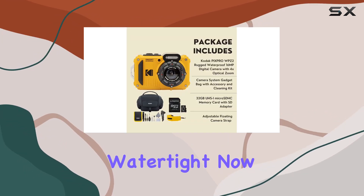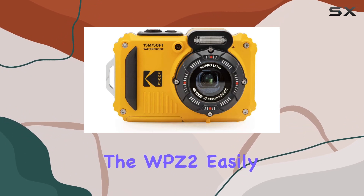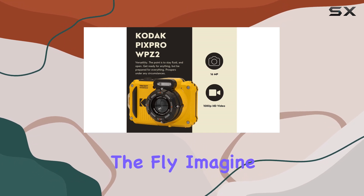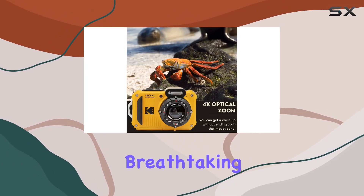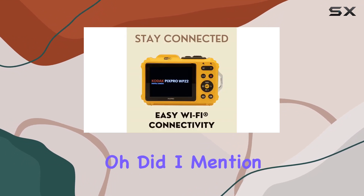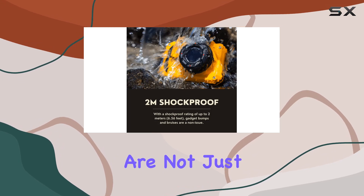Now let's talk connectivity. The WPZ2 easily links up with your iOS or Android device, allowing you to share your best shots on the fly. Imagine capturing that breathtaking underwater scene and instantly sharing it with your friends and family. And it shoots in 1080p HD video, so your adventures are not just frozen in stills.